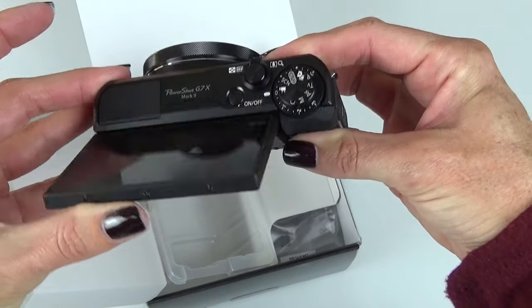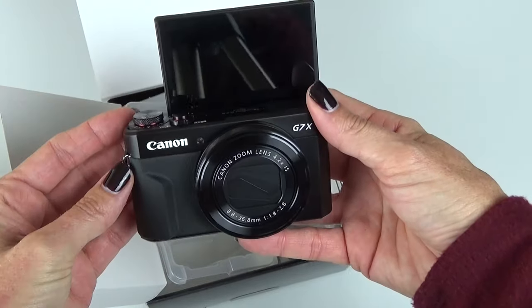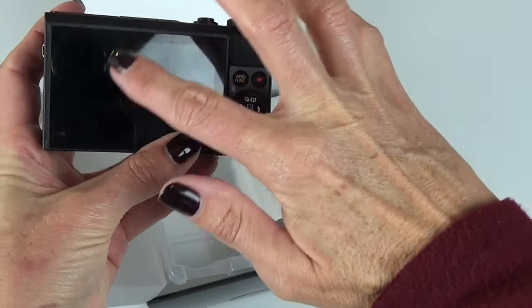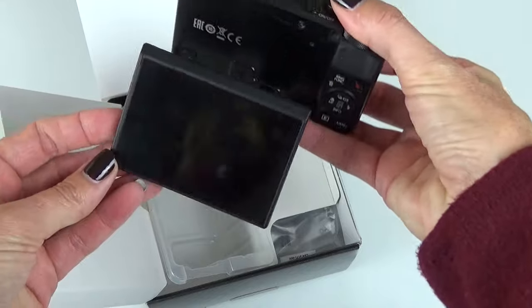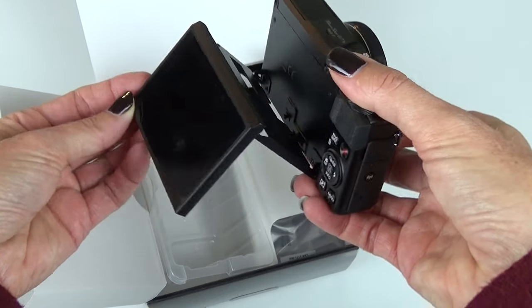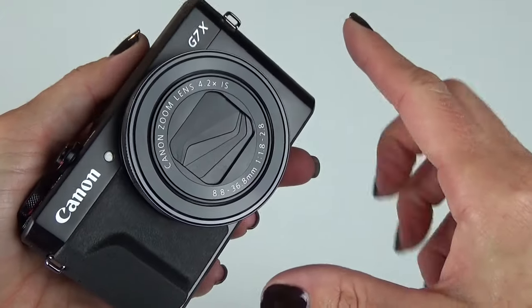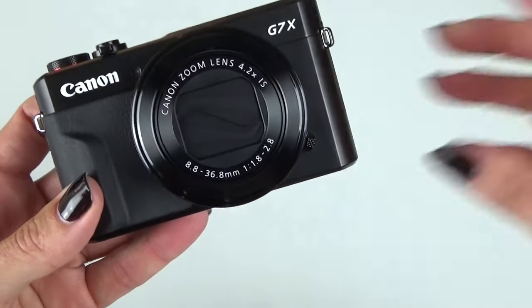Same thing as the Sony as far as the flip screen — flips up for selfies, so that's really nice. This also is a touch screen so you can touch it and give it commands that way. The screen also folds out similar to the Sony. Let's check out the size difference — let me put something up comparable so you can see the size.